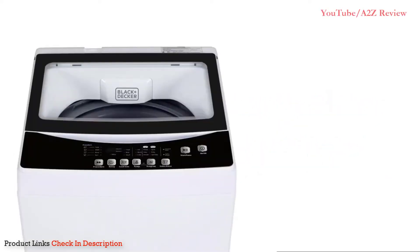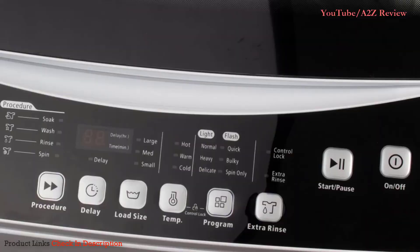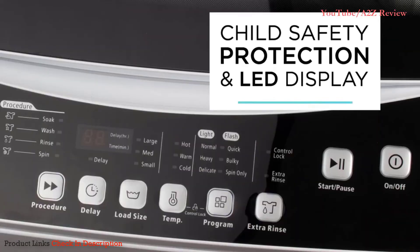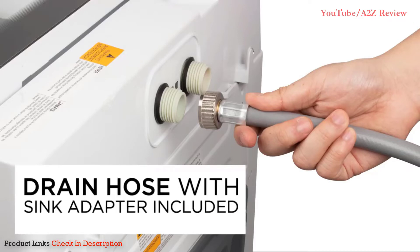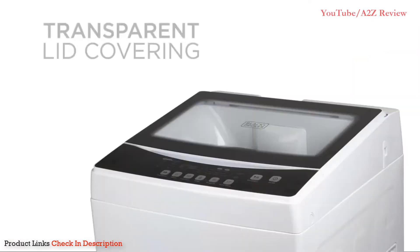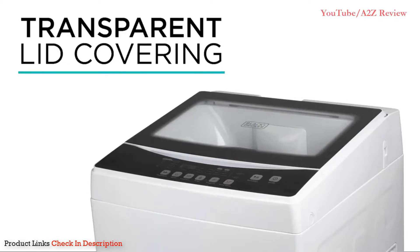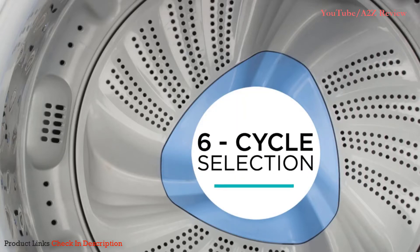Number two: the Black+Decker BPWM16W Portable Washer. If you're looking for the convenience and modern features of an electric washing machine but don't want to invest a ton of money because you're in a rental or other non-permanent space, this is a solid choice. It comes in three sizes for different space considerations, laundry needs, and budgets. The middle option at 1.6 cubic feet has six different cycles. It lacks load sensors but the water level can be adjusted for small, medium, or large loads. This unit weighs about 70 pounds, but built-in side handles and rollers make it easy to move.